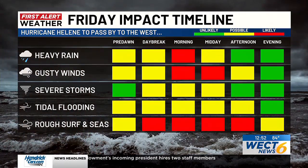Now for the timeline, this is mainly going to be throughout tomorrow morning. So just as a safety precaution before you head to bed tonight, make sure your WECT First Alert weather app is set to follow your location, so that way you can get any notifications for watches or warnings.